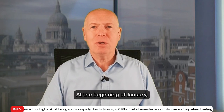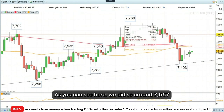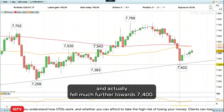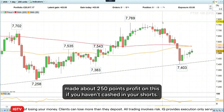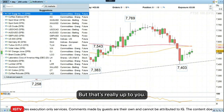At the beginning of January, we went short the FTSE 100 index. As you can see here, we did so around 7,667 and had a downside target of 7,500, and it actually fell much further towards 7,400. So you could have made about 250 points profit on this. If you haven't cashed in your shorts, maybe it's a good time to do so as we're sort of grinding higher on this index at the moment. But that's really up to you.